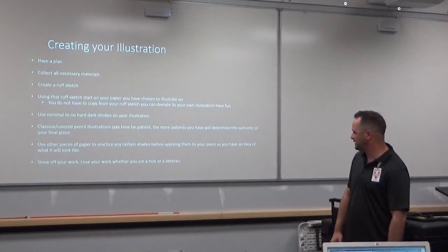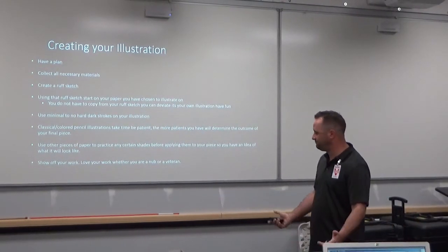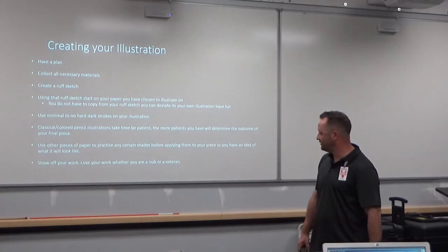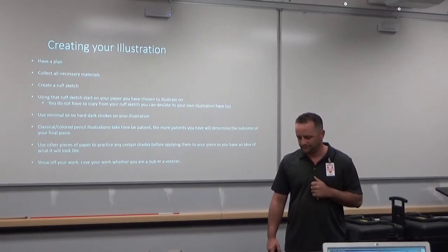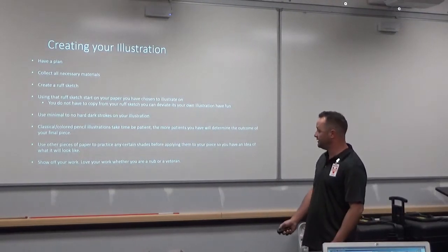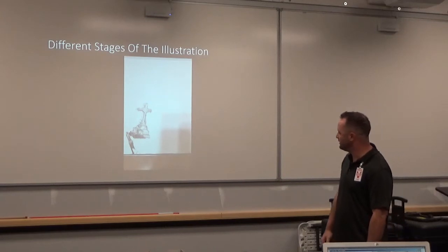Show off your work. Love your work. Whether you're a noob or a veteran — if you can only draw a circle, show it off. That's an achievement. Even I, as a veteran, like to show off my work. It just helps getting compliments, knowing that I've spent so much time on my piece and people actually love what I do. It really helps out a lot. So what I'm going to show you guys now is the beginning of an illustration that I did for a friend out on the East Coast.